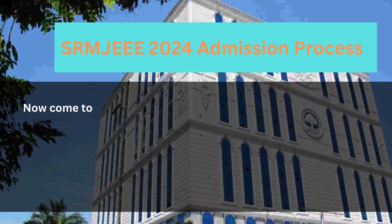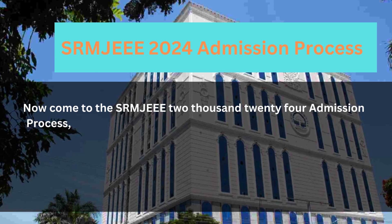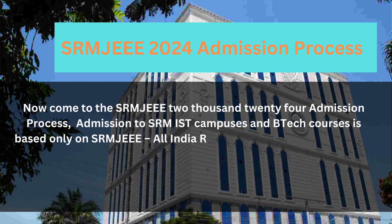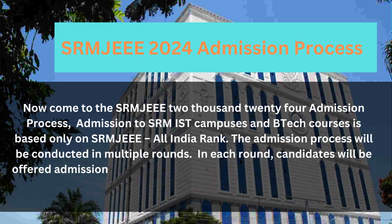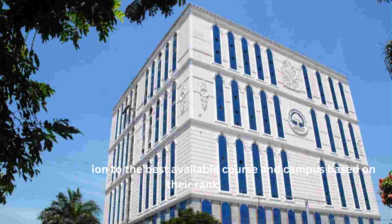Now let's look at the SRMJE 2024 Admission Process. Admission to SRM IST campuses and B.Tech courses is based only on the SRMJE All India Rank. The admission process will be conducted in multiple rounds. In each round, candidates will be offered admission to the best available course and campus based on their rank.